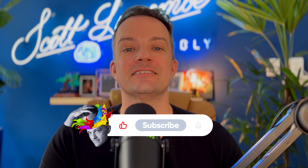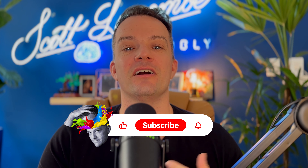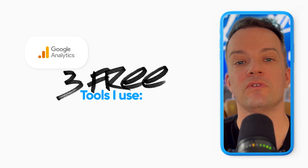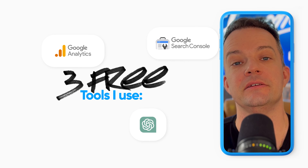Before we do, make sure to like, subscribe, and hit the bell icon to turn on notifications for my next videos. Let's start with the free tools. The three free tools that I use are Google Analytics 4, Google Search Console, and Chat GPT.